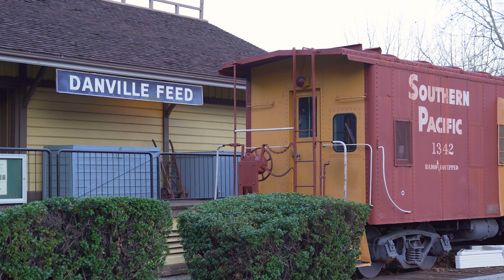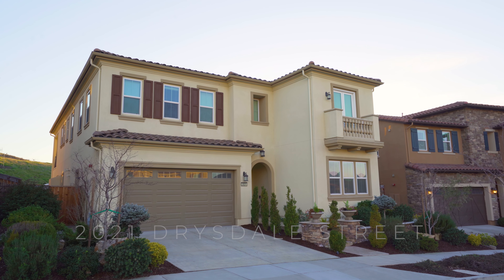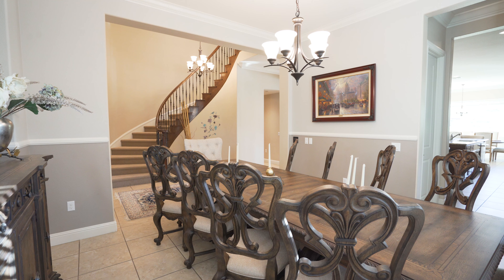Welcome to Danville. This is 2021 Drysdale Street. At five bedrooms, five and a half bathrooms, and 4,215 square feet of living space,